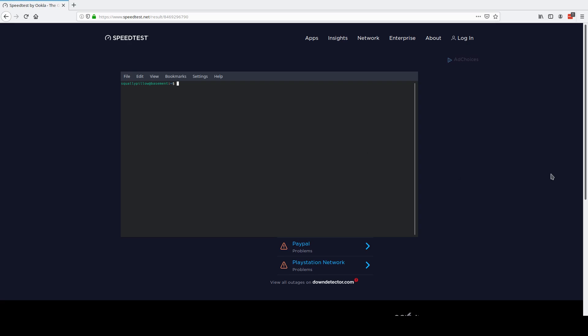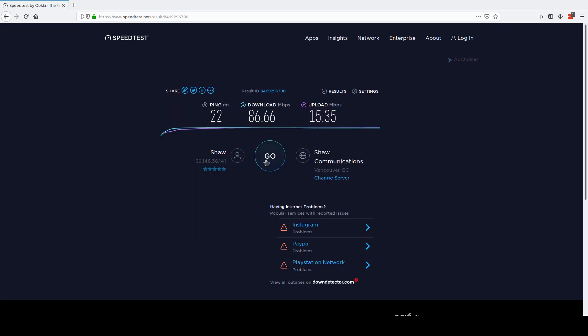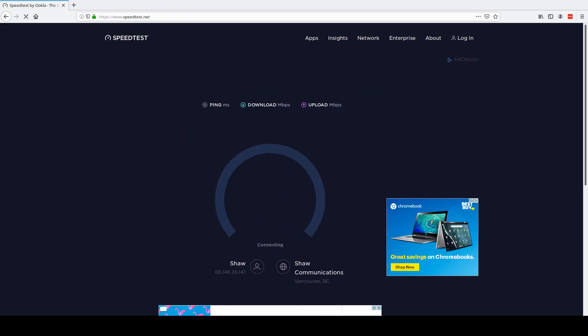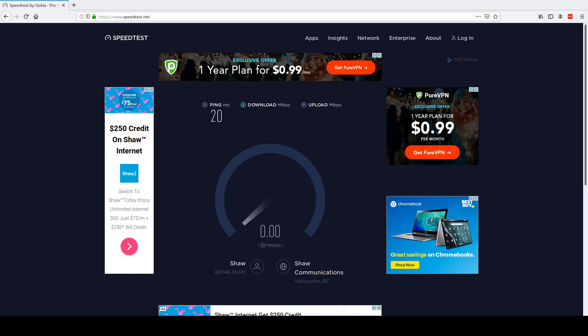We're going to run a few speed tests to see if that's true. First, I'll show you NordVPN — we are not connected at the moment. So we're going to go to the speed test and run a test without the VPN connected and see what we get.